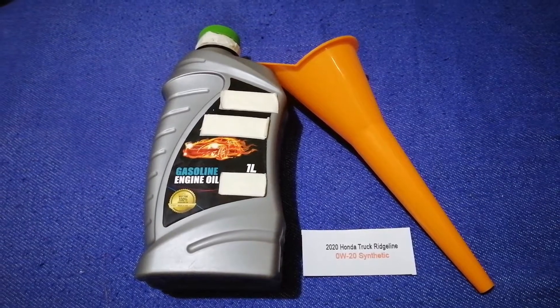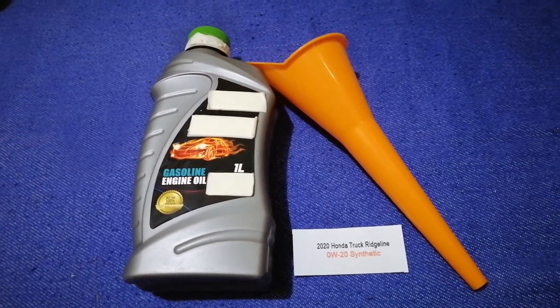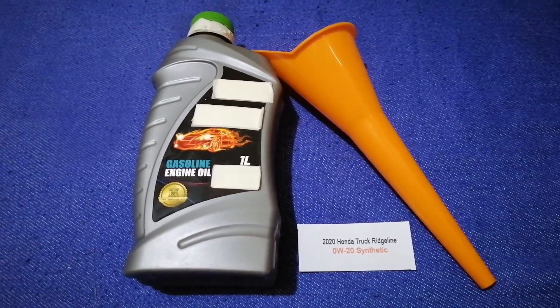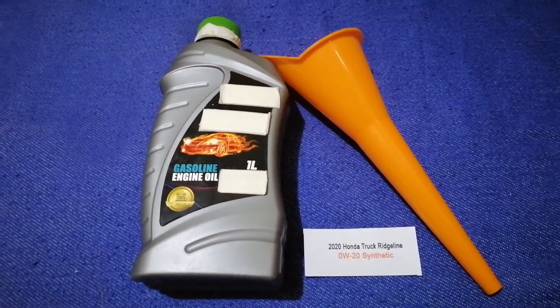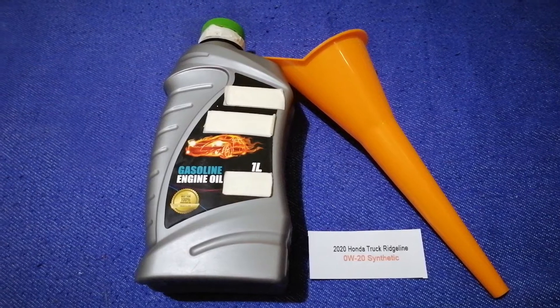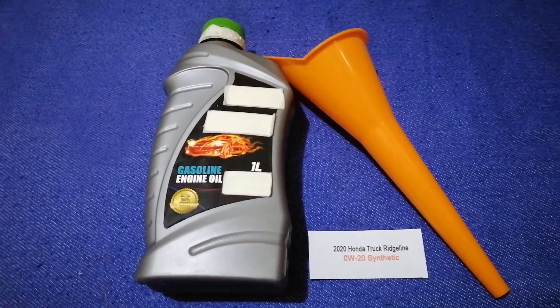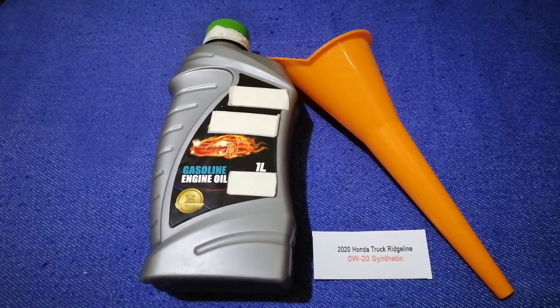So once again, the oil type for the 2020 Honda Ridgeline is 0W-20 synthetic. If your 2020 Honda Ridgeline uses a different type of oil, or if you know a cheaper place to buy oil, make sure to leave a comment and let the rest of us know. Don't forget to check the video description for the most recent price. Thank you for watching.